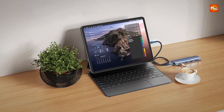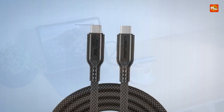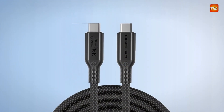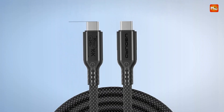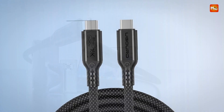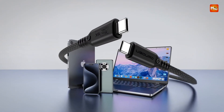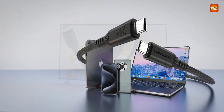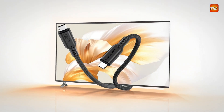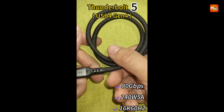Delivering exceptional performance and future-proof versatility, this Thunderbolt 5 cable is a powerhouse for high-speed data transfer, ultra-high-resolution video, and next-gen charging. Designed to support the most demanding workflows and devices, it boasts a bi-directional transmission speed of up to 80 Gbps for read and write operations, while also offering an impressive unidirectional bandwidth of 120 Gbps specifically for DisplayPort format video.